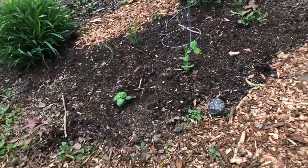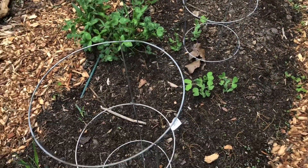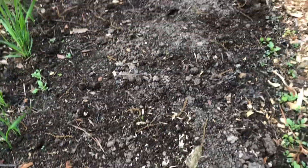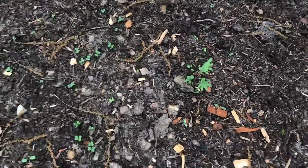Some of my peas that I reseeded are coming up in here and I'm going to let them grow up on these little cages. I actually put in some tiny peppers and tomatoes that I started from seed — I'll see how they do. I've got some arugula coming up and some mustard there, plus some kale that's self-seeded in a couple of spots.